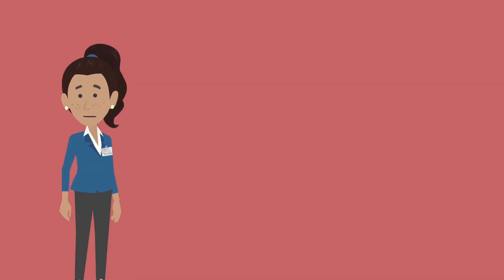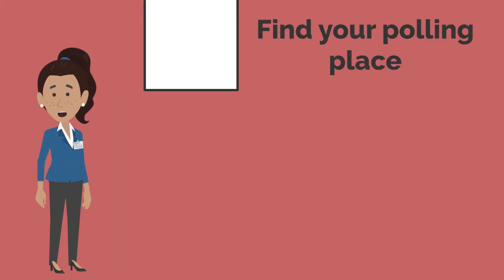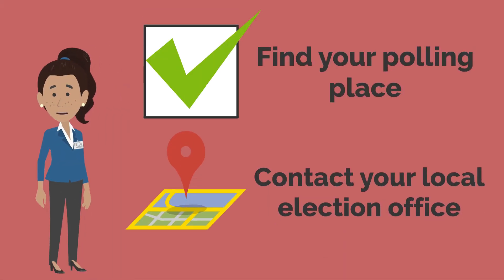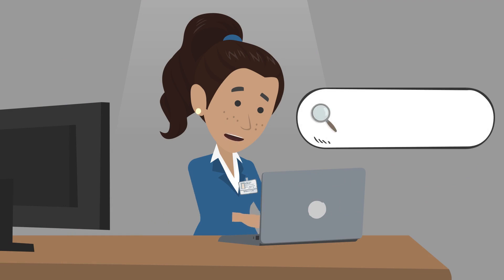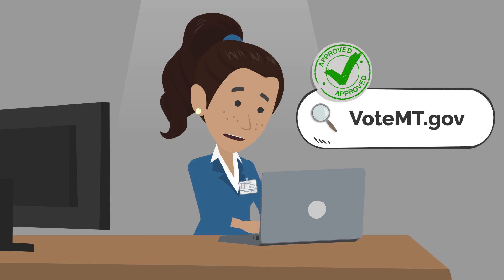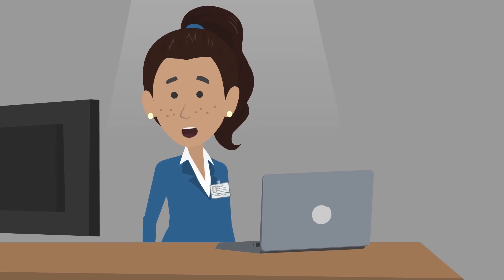The first step in voting on Election Day is finding your polling place. You can always verify your current polling location by contacting your local election office. And during statewide and federal elections, you can check your voter status, precinct information, and polling place at votemt.gov. We'll have more on that in the next episode.